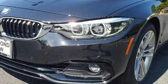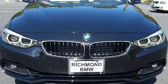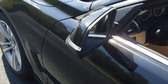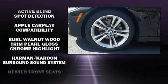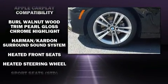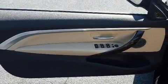BMW ensures the safety and security of its passengers with equipment such as integrated rollover protection, brake assist, an emergency communication system, and four-wheel disc brakes with ABS. You'll never lose visibility with rain-sensing wipers, which activate automatically when the drops start to fall.